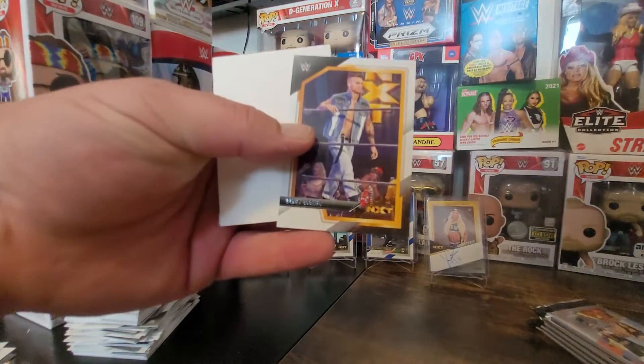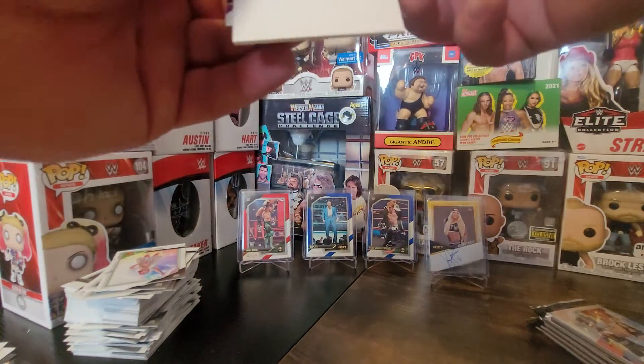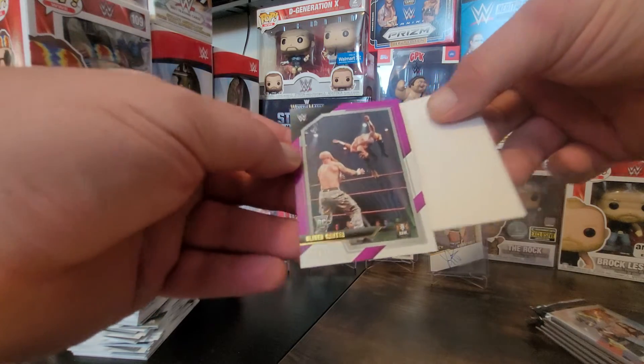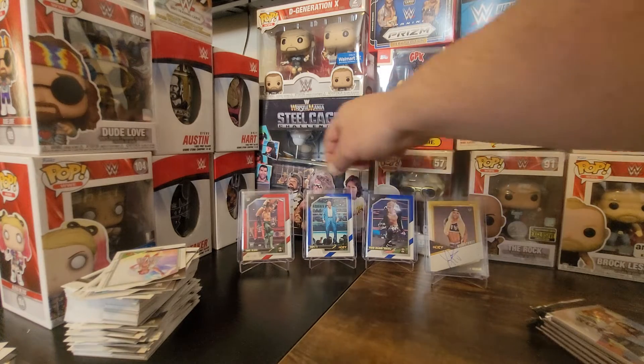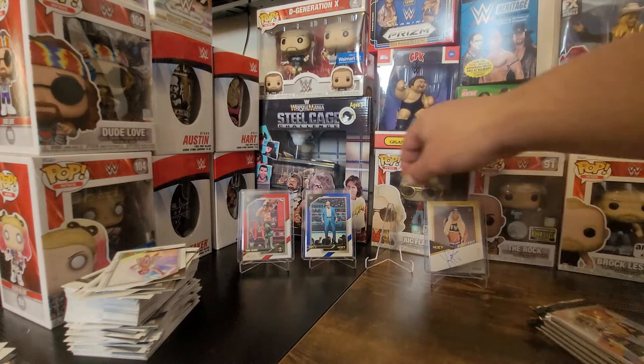We got Corey Graves and Oliver Carter out of 99. My numbered cards haven't been that great — three NXT UK numbered cards. I don't even have another top loader out right now, so I'm gonna move Flash Morgan Webster out of the way.